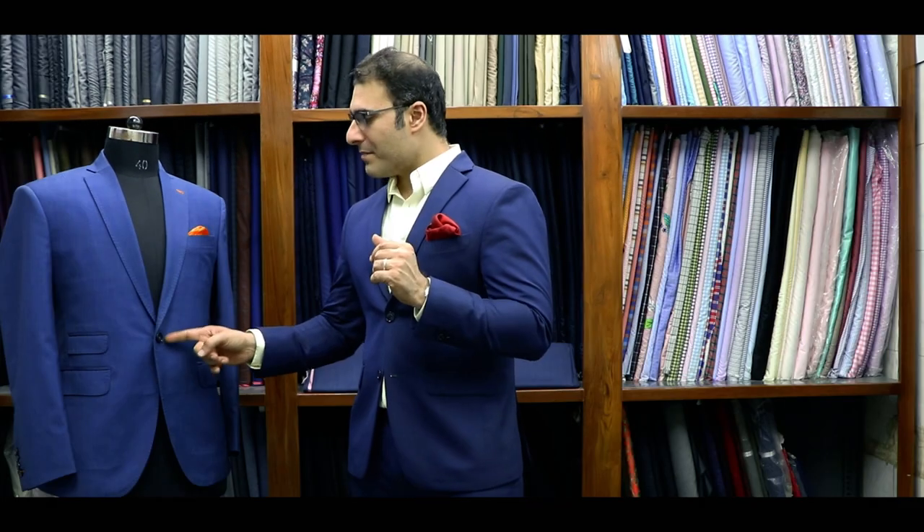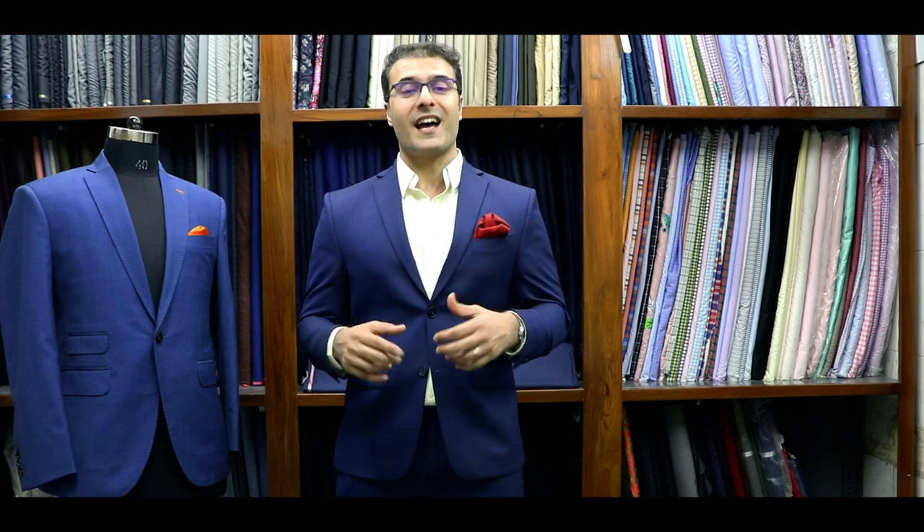Basically, there are three types of suits: the one button suit, the two button suit, and the three button suit.